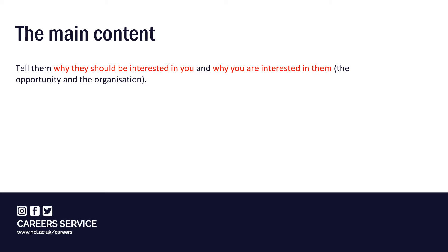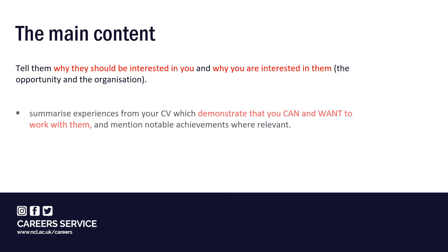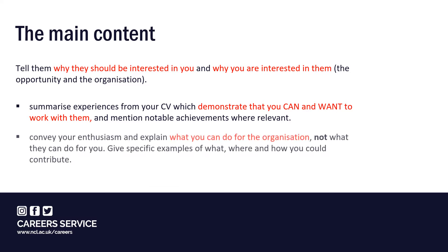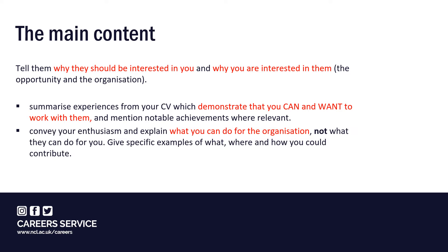You need to briefly describe your evidence of all three, summarising key experiences from your CV which demonstrate that you can and want to work with them, including notable achievements where relevant. Alongside this, you need to convey your enthusiasm and therefore motivation to do the work well, and explain what you can do for the organisation rather than what they can do for you. This means giving specific examples of where you could contribute.